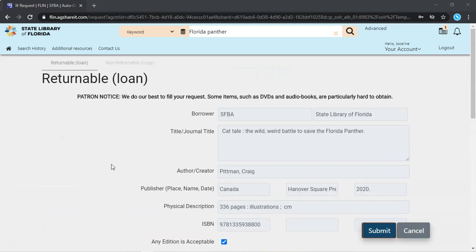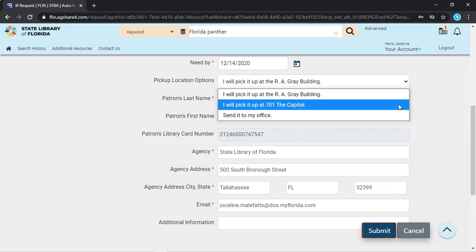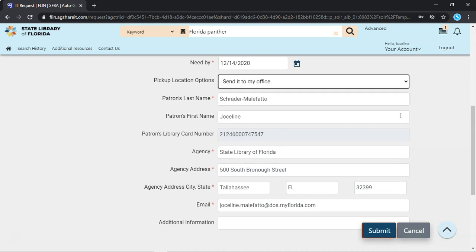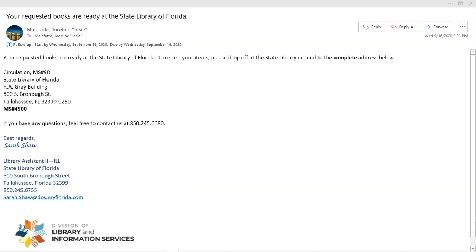This brings up a pre-filled request form with information about the book, along with information from your library card account. As with placing a hold in the State Library catalog, it gives you the option to either pick the book up at the State Library or Capital Branch, or have it delivered directly to your office. Click Submit to place your request. A confirmation window with details about your request will pop up. Congratulations! Your request has been submitted. When the item comes in, the State Library will send it to you, or if you select a pickup, we'll notify you when it's ready.